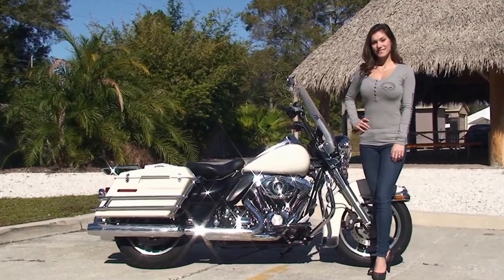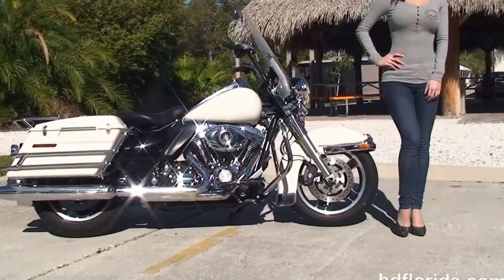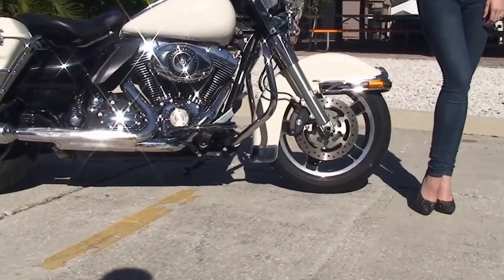This bike starts out front with slotted 5-spoke cast aluminum wheels, dual disc brakes, and 4-piston Brembo calipers.